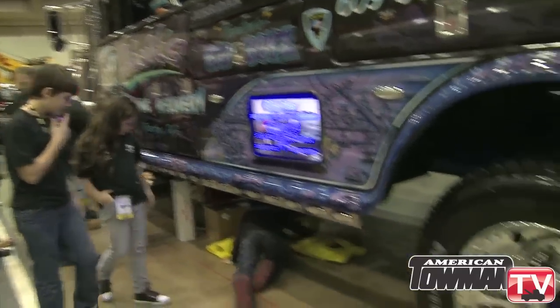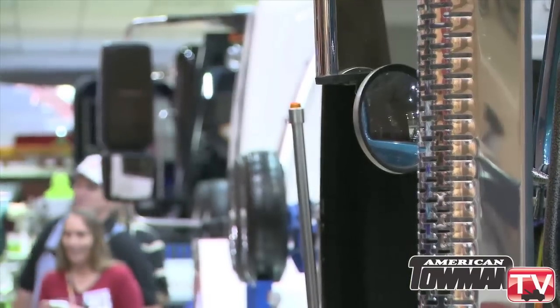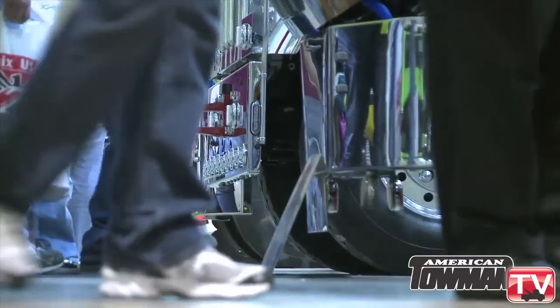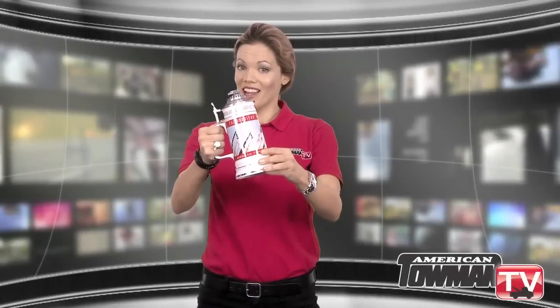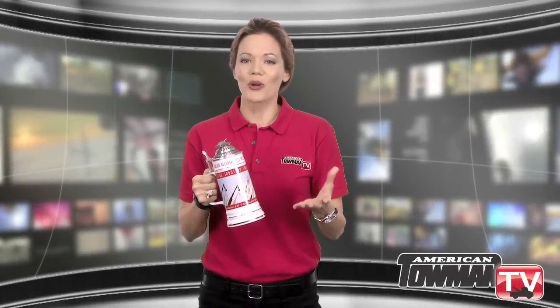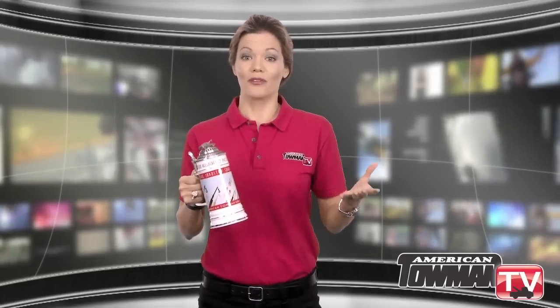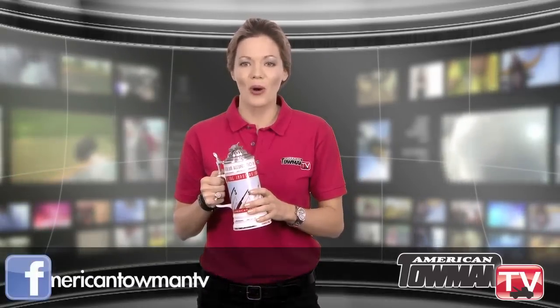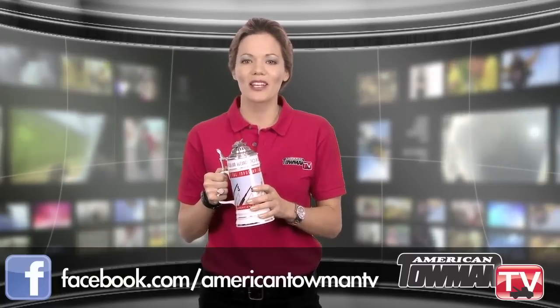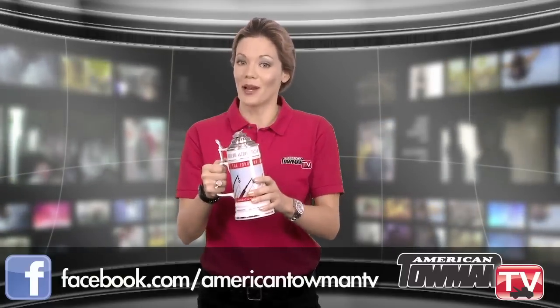Congratulations to all our winners. And remember our beer stein? You can win it by sending us your classics. Have you ever towed a really nice car — a Ferrari, a Lamborghini? What about a beautiful classic or vintage? Send us a photo. Post your entry on American Towman's Facebook page and we'll pick a winner. This Towman Beer Stein might be yours.